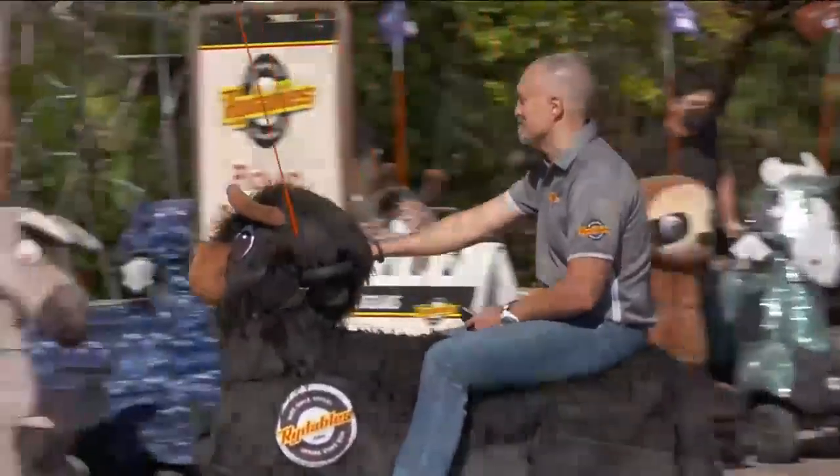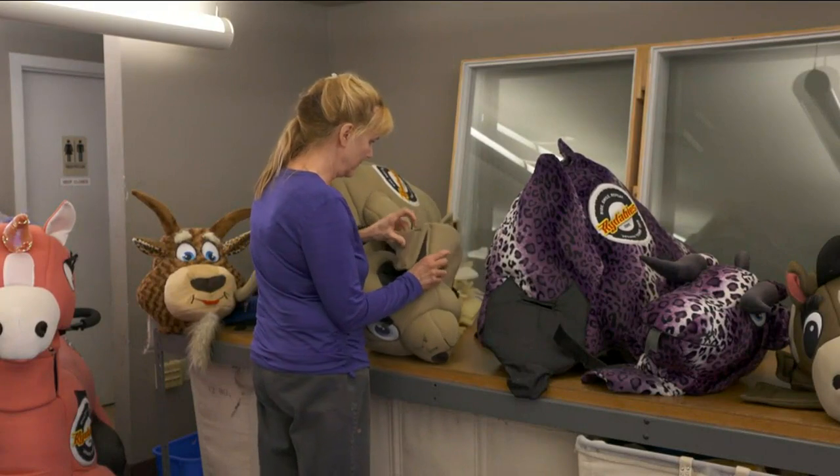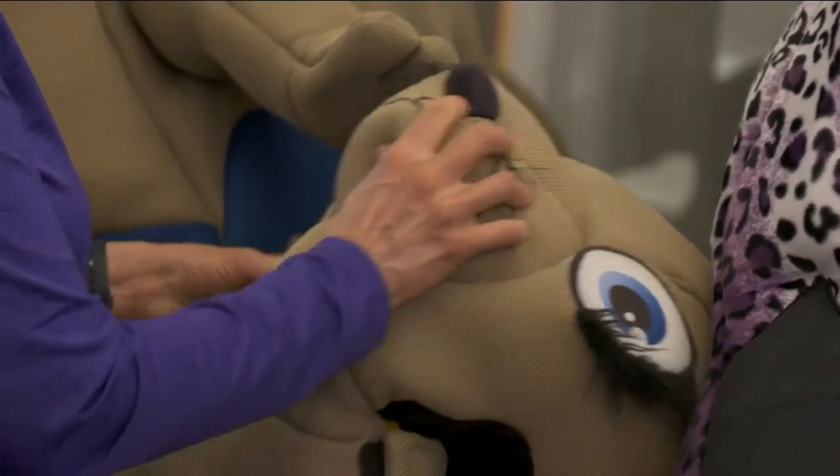Thanks to the folks at American Bear Factory and their partner Rideables, you actually can. We help Rideables with the development and design of their stuffed animal skins.